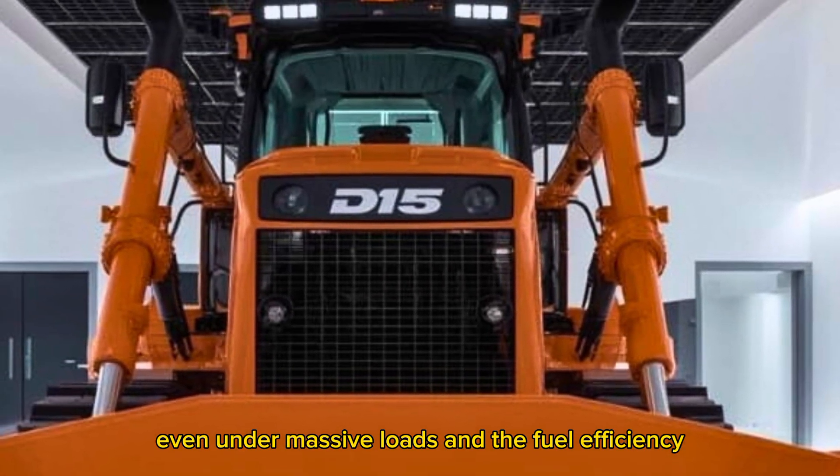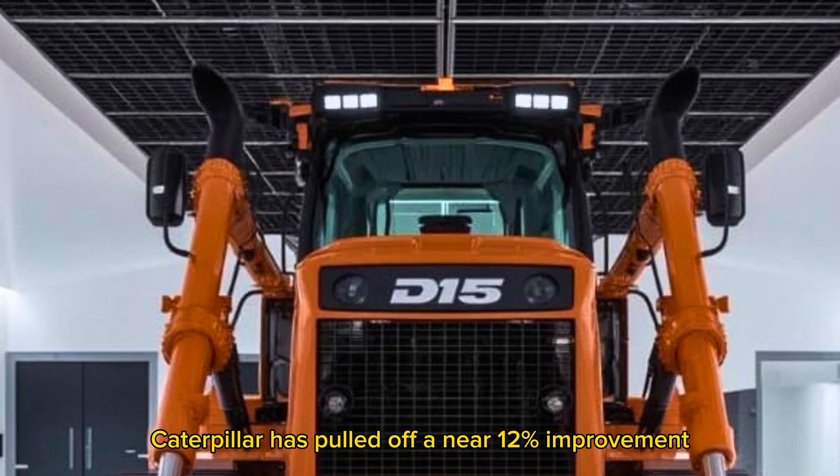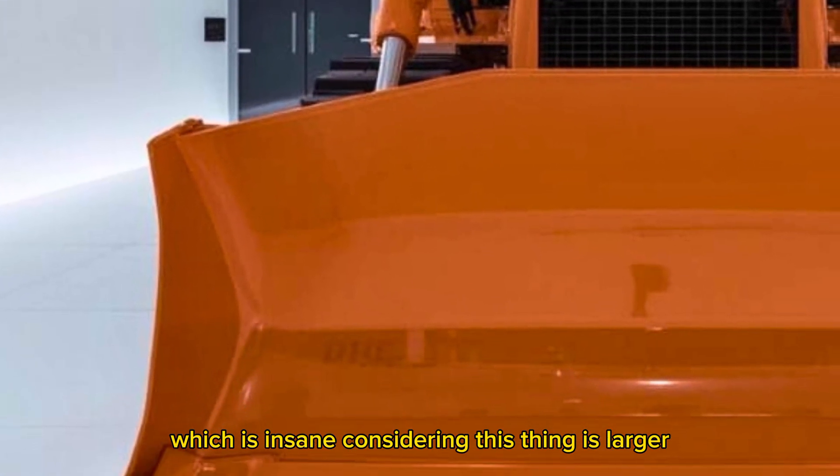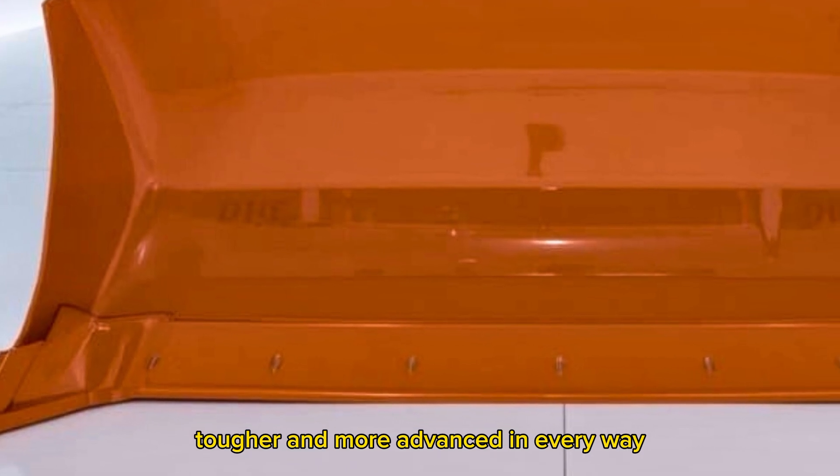And the fuel efficiency — somehow, Caterpillar has pulled off a near 12% improvement compared to the D11, which is insane considering this thing is larger, tougher, and more advanced in every way.